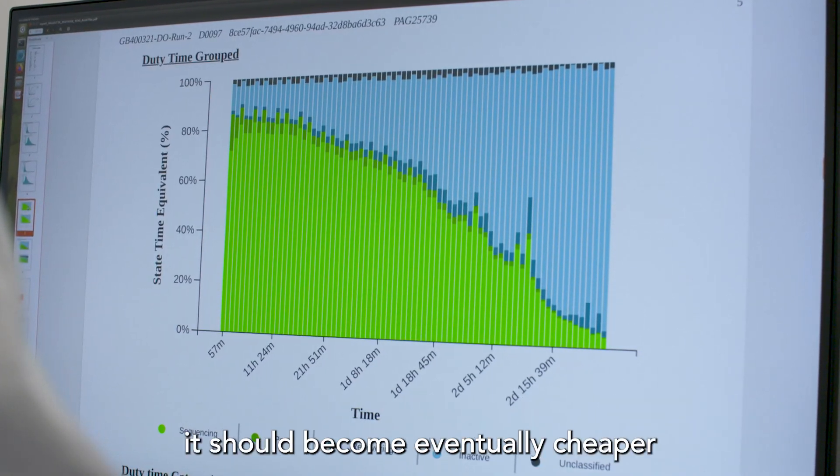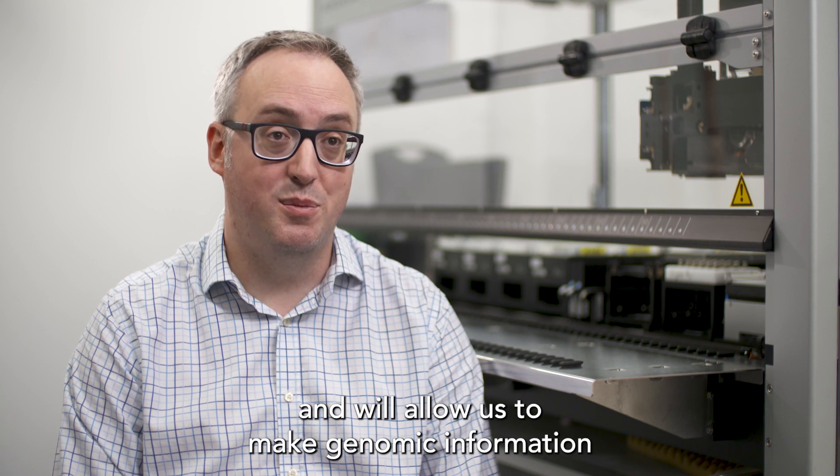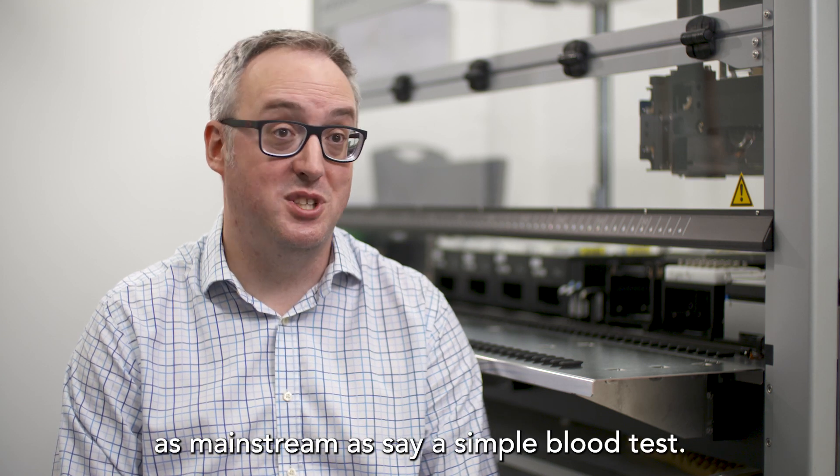Long read technology is so flexible that it should eventually become cheaper than any other type of technology and will allow us to make genomic information as mainstream as a simple blood test.